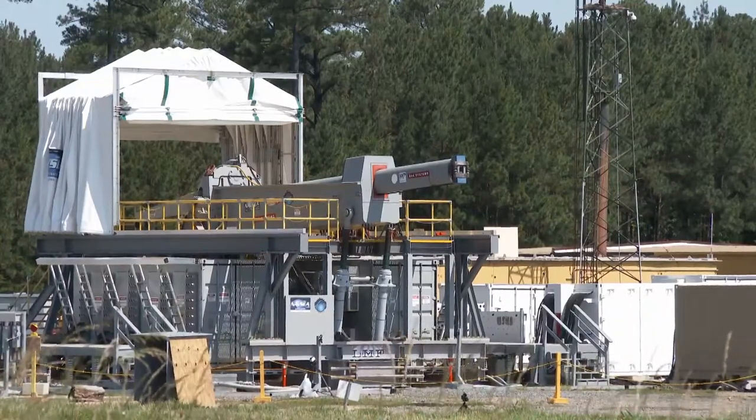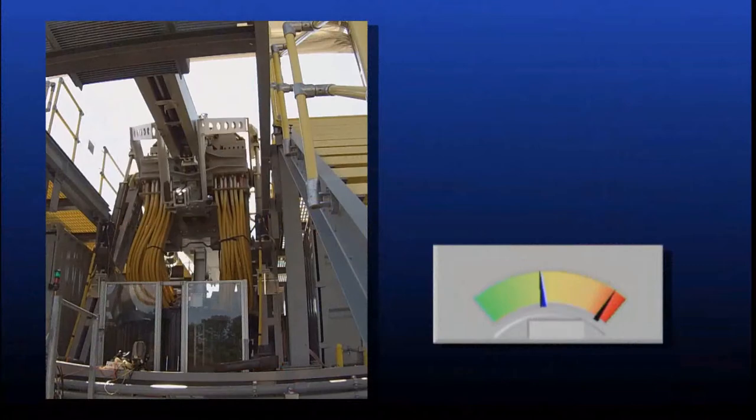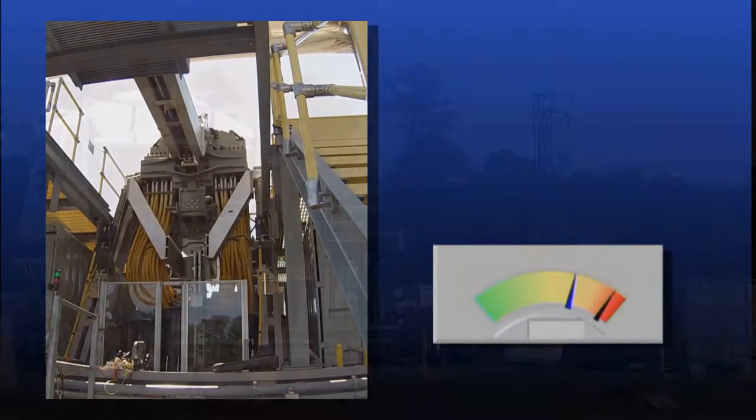The Office of Naval Research demonstrates the Navy's electromagnetic railgun initial rep rate fires of multi-shot salvos at the Naval Surface Warfare Center Dahlgren Division.